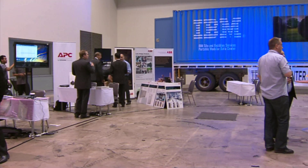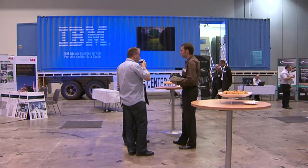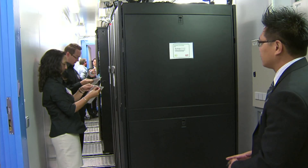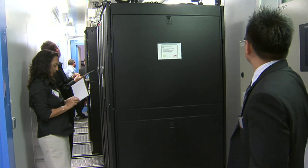Fire protection systems are inherent to any data centre. The Portable Modular Data Centre would have fire protection systems typically supporting this small area that we have to cover.